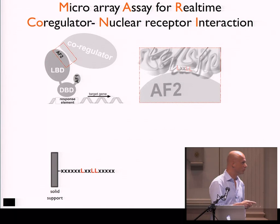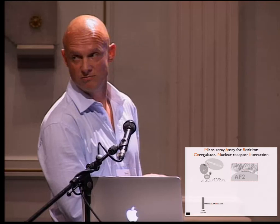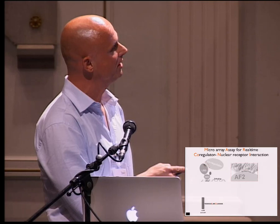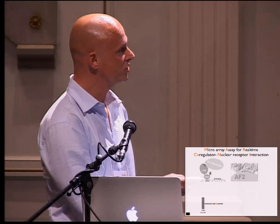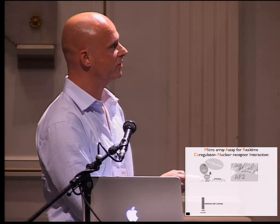Nuclear receptors consist of a DNA-binding domain, which binds to the response element of the gene they regulate, and a ligand-binding domain, which is regulated by the natural ligand or the drug you want to make. There is an interaction surface between the LBD and the co-regulator. There is this LXXL motif — a single leucine and a double leucine separated by two variable amino acids in an alpha-helical structure — which basically forms the interaction site of the nuclear receptor with the co-regulator.